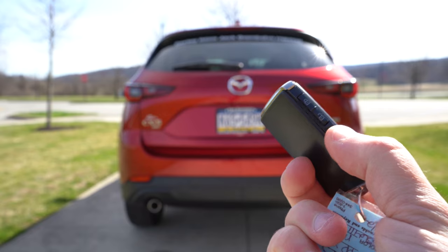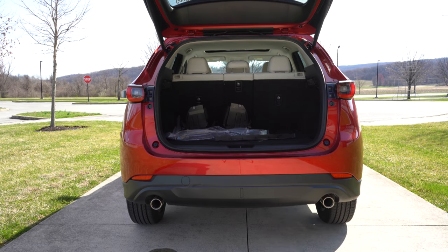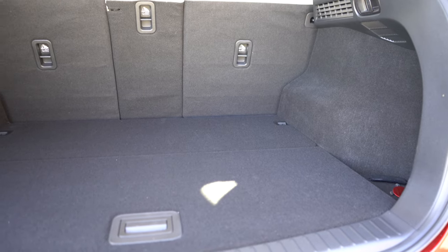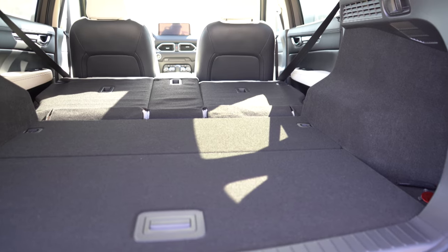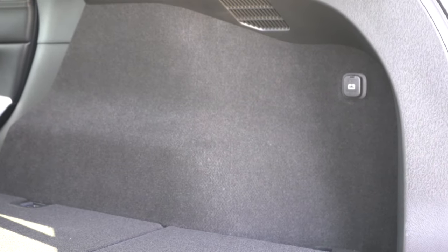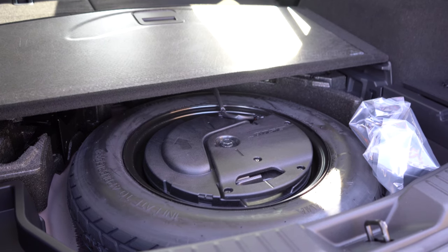Now around to the rear of the CX-5 — the power tailgate comes with the Preferred trim level and up. There's a button on the key fob, on the tailgate itself, and by the driver's left knee. Once opened, cargo capacity is 30.8 cubic feet. With the 40/20/40 split-folding rear seats, that bumps up to 59.3 cubic feet. There's cargo lighting, a 12-volt power outlet back there, and under the cargo floor you'll find a spare tire — which I prefer over fix-a-flat.